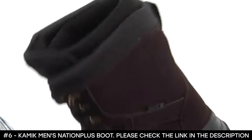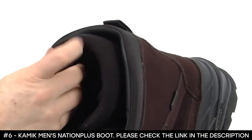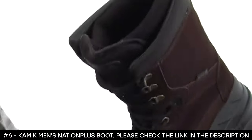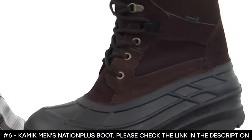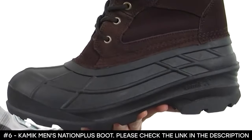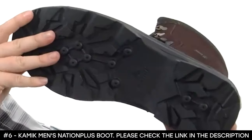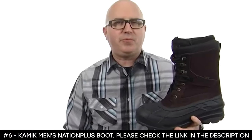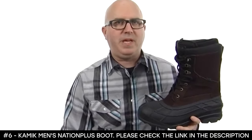Metal lacing hardware and a ton of cushioning throughout. It's got a removable insulated bootie with 200g Thinsulate inside, keeping you nice and warm down to negative 40 degrees Fahrenheit. The outsole tread is specifically designed for wet, snowy surfaces. Don't mess around with other snow boots — this one is proven. It's from Kamik.